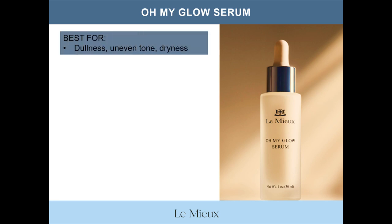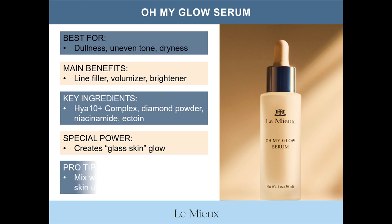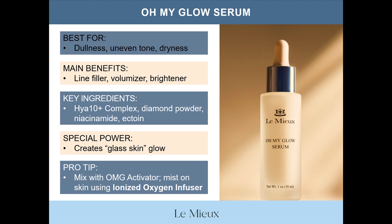Let's take a quick look at Oh My Glow Serum, which is best for dullness, uneven tone, and dryness. Main benefits: line filler, volumizer, brightener. Key ingredients include HIA10 Plus Complex, diamond powder, niacinamide, and ectoin — the anti-stress molecule. The special power of Oh My Glow Serum is the proprietary ingredient HIA10 Plus Complex, which I'll talk more about in a moment. As a pro tip, mix Oh My Glow Serum with Oh My Glow Activator and mist onto skin using an ionized oxygen infuser.